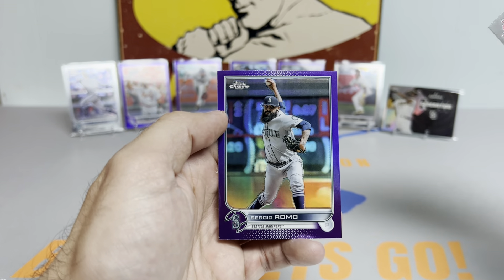Two more packs in the third stack and we'll reveal the aqua. Hopefully we'll release the kraken — could you imagine an aqua Bobby Witt? Kyle Schwarber. We got a Julio Generation Now rookie — so this is definitely the Julio box. I would take an aqua Julio as well.